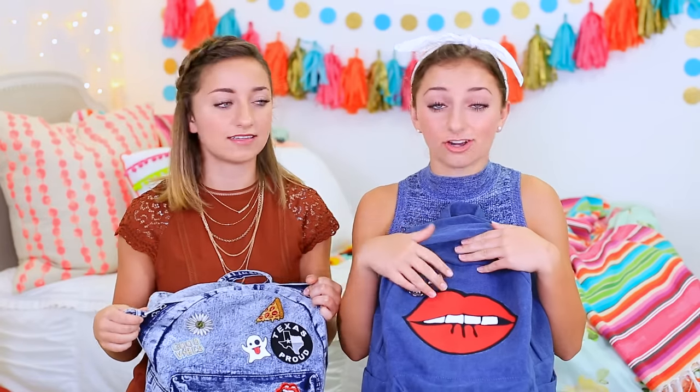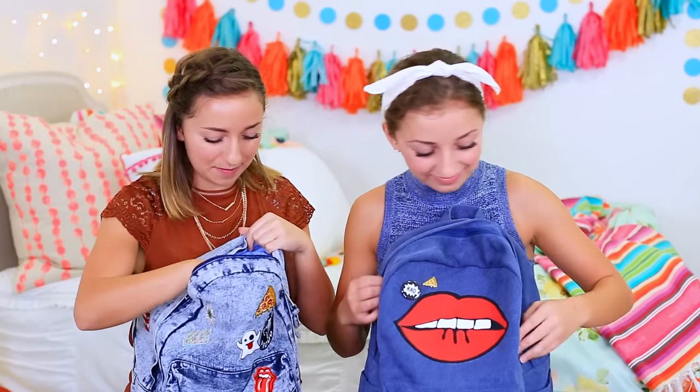For the giveaway, we're going to be giving y'all the matching backpacks — without the lips and everything on them — and then Brooklyn will send y'all with a starter kit of pins, and Bailey will send y'all with a starter kit of patches. You can decorate them as you want, because they're individualized and you should put your own style into it. Let's show them what else we're giving away this year in the backpack.